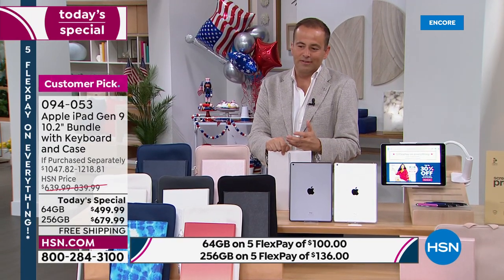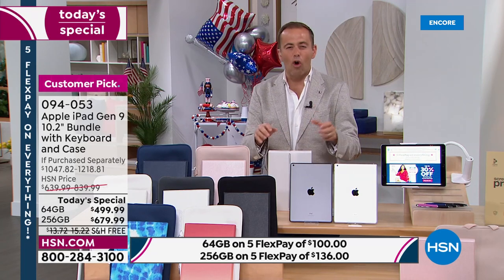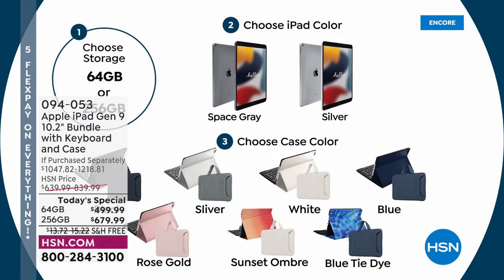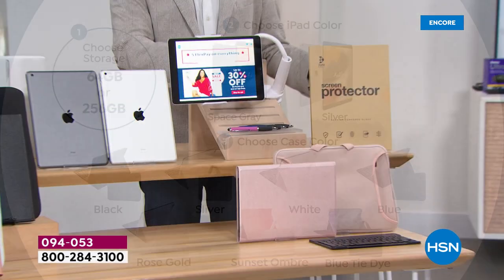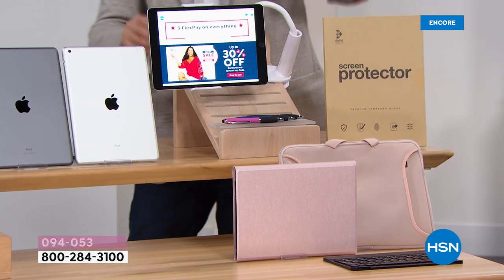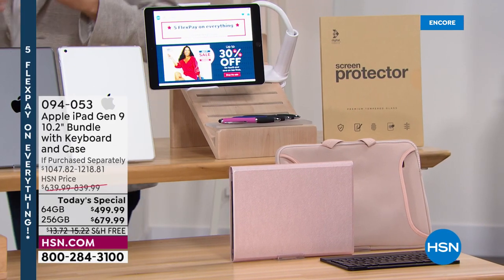The 256 gig — that's extra storage, extra capacity. You're going to have this for many years, and it gives you some breathing space, some room to grow. Colors available: black, silver, white, blue, rose gold, sunset ombre, or blue tie-dye. Bill did a fabulous job going over the important accessories — including the gooseneck holder, screen protector, the case, the soft pouch, and the keyboard. All of that included for our today's special price.